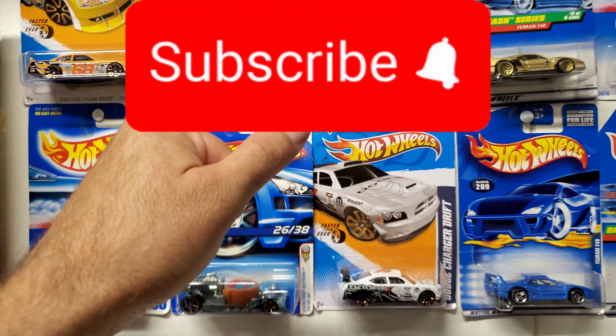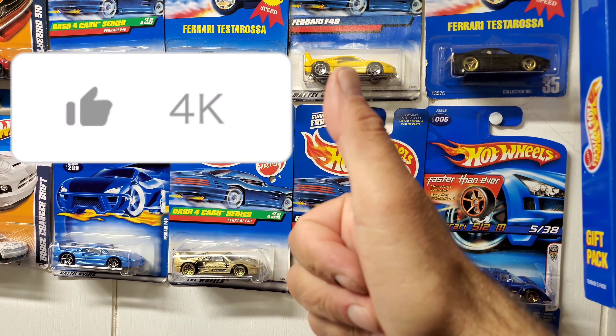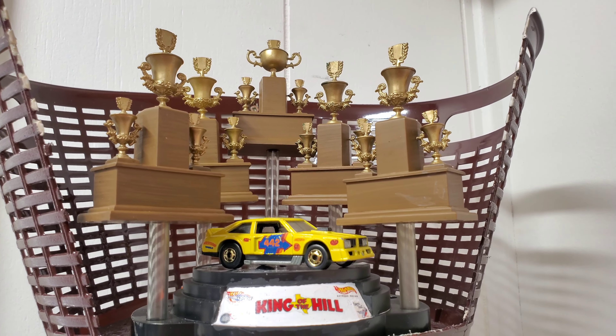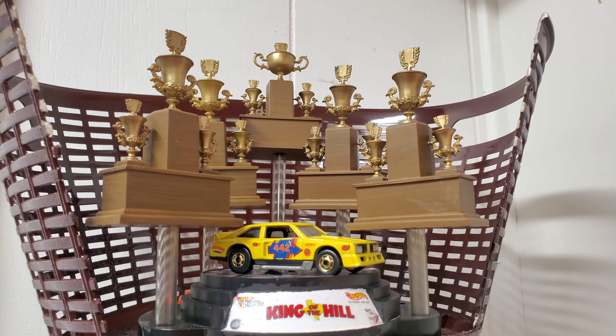Please don't forget to smash that subscribe button, give this video a big thumbs up, and by doing so, we promise to bring you fun, fast, entertaining diecast racing. Isn't that right, Mr. King?